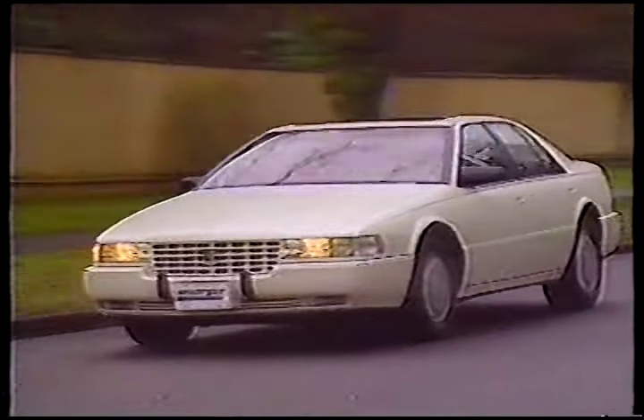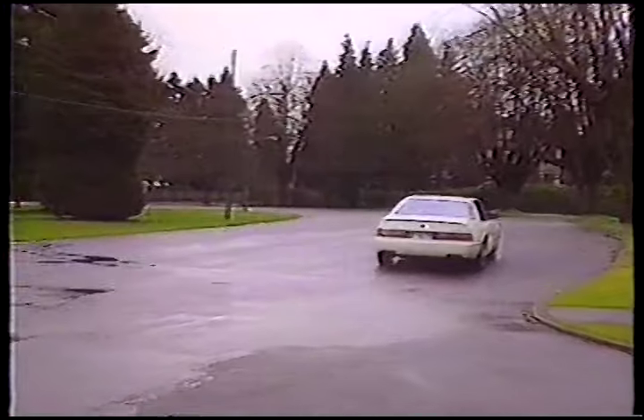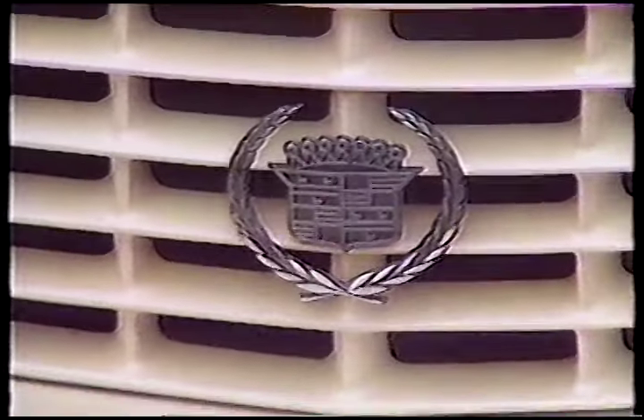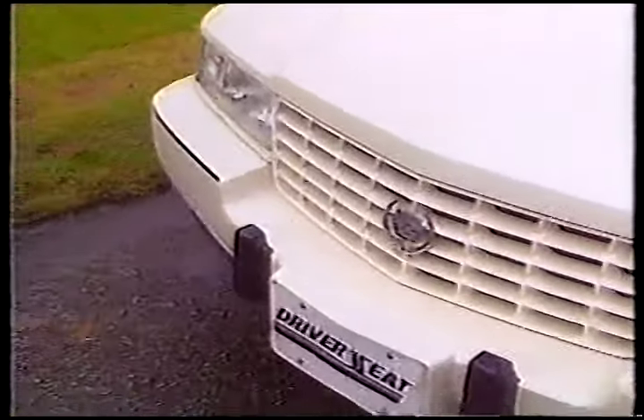While it looks like no Caddy we've ever seen, it does have some details to give the game away. STS, by the way, stands for Seville Touring Sedan. There's no traditional Cadillac stand-up emblem, but you'll find the familiar crest and laurel wreath on the rather overdone egg crate grille.